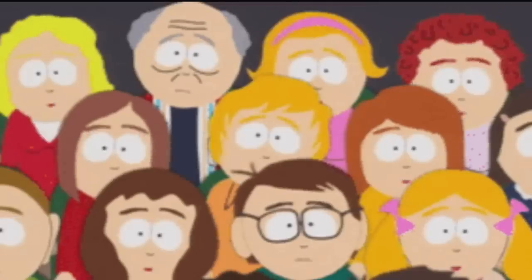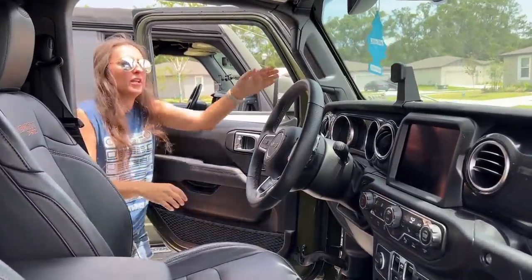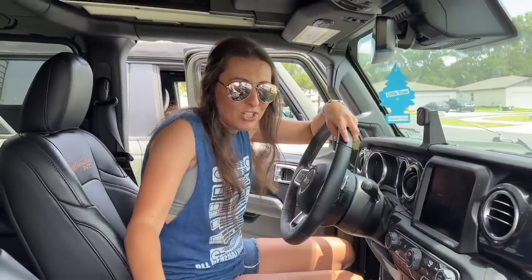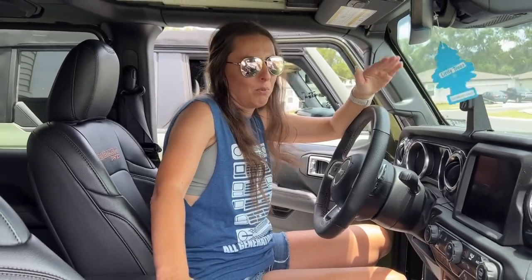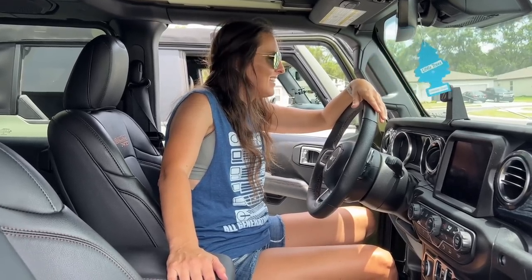We're going to start with the interior of the Jeep because I feel like that's where the major differences lie. For true-hearted bronco people wondering what the 392 Rubicon is — you know how the Raptor is to the Bronco? That's kind of what this is: the best of the best of the Jeep. I didn't buy this Jeep — I'm driving it to get product ideas because 21 Off-Road is going to expand beyond just the bronco market. They gave me a Jeep for a while so I could come back with feedback and product ideas.